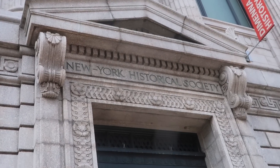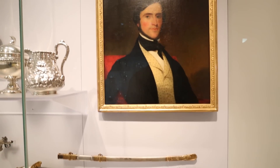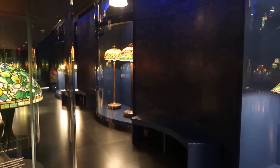Jon highlights the New York Historical Society at Central Park West and 77th Street as a museum that doesn't get enough credit. Seth enthusiastically agrees, noting it's dedicated to the history of New York City and houses on its top floor the best collection of Tiffany lamps in the world, where visitors can see all the colors and shapes of the lamps.